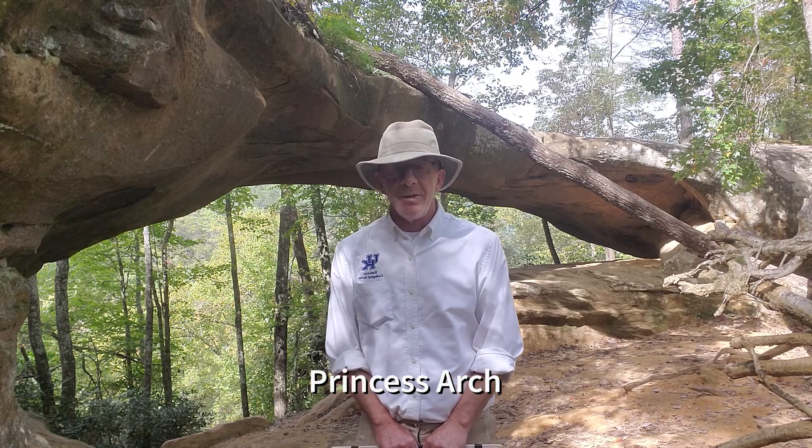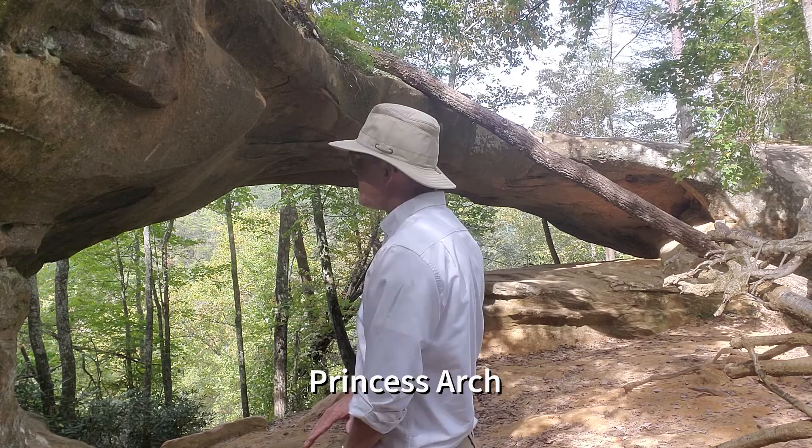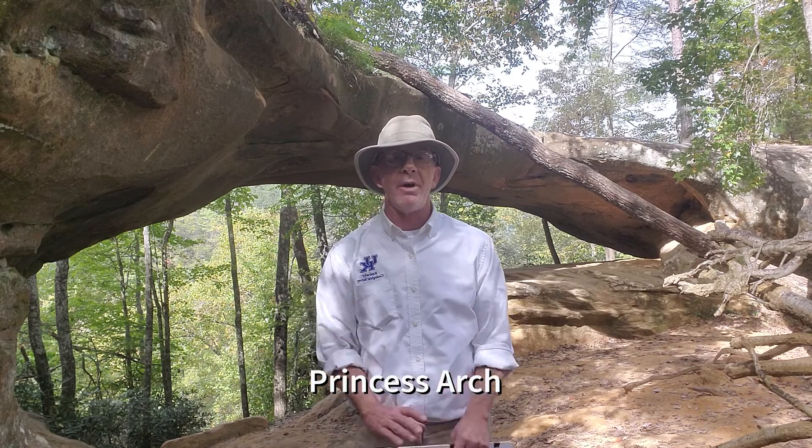The arch behind me is called Princess Arch — one of my favorites. It's very smooth and majestic, with a span of 34 feet and a clearance of 14 feet, and it is very typical of the natural rock openings that occur in the Red River Gorge.